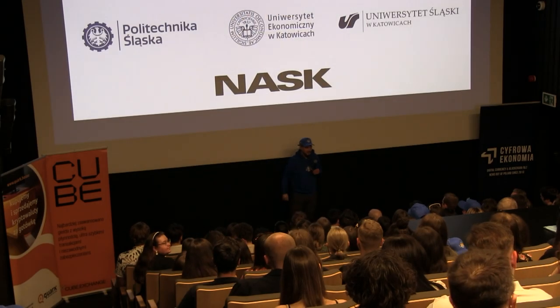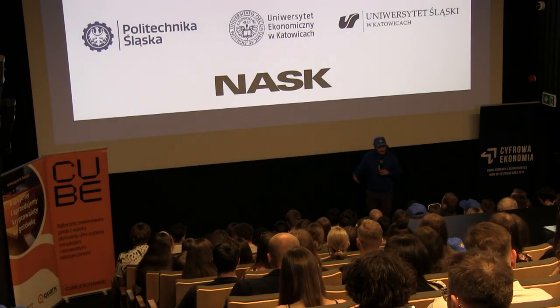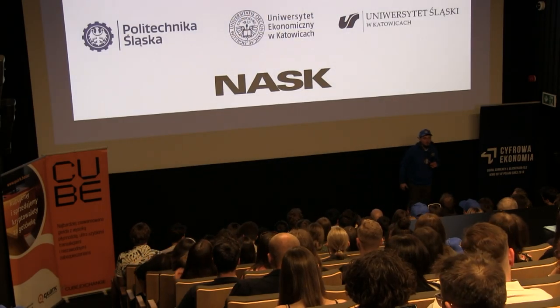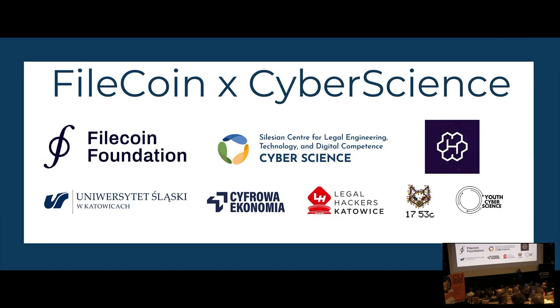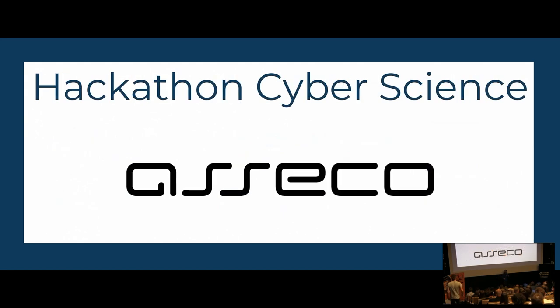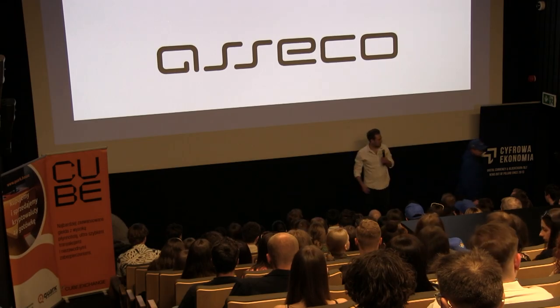And now our special guest that will tell us a little bit — or maybe something more, we'll see — about Filecoin, our main subject of this meeting. As you can see, Filecoin Foundation is today our main partner; they helped us organize all these things today. So let's welcome Robert and find out what it's all about. Thank you so much.